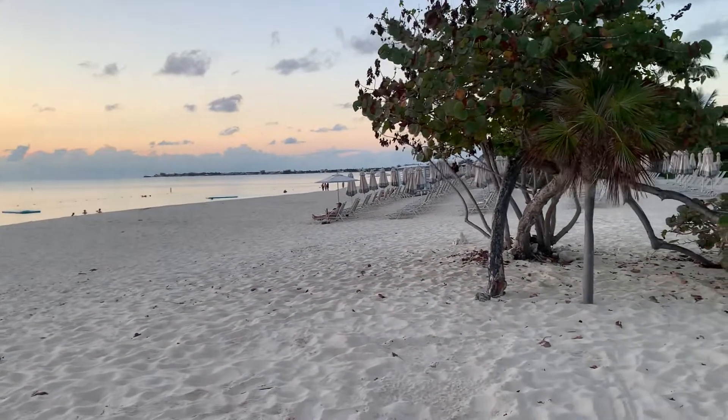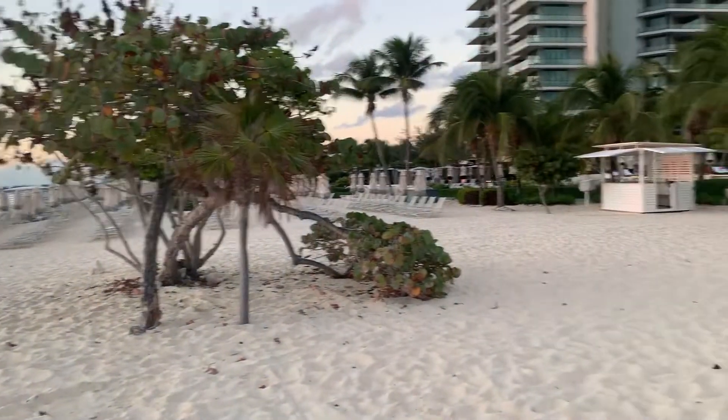Anyway, we're enjoying a beautiful sunset here — beautiful. We're down at the beautiful Kimpton Beach Hotel, just enjoying the sunset.